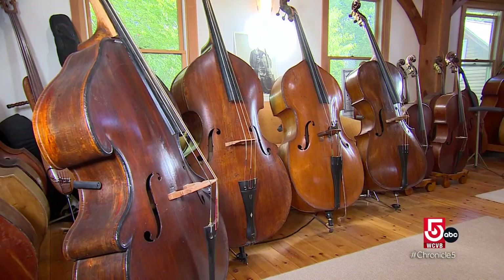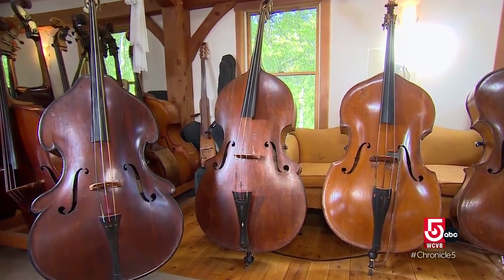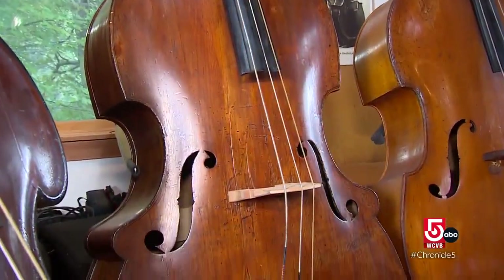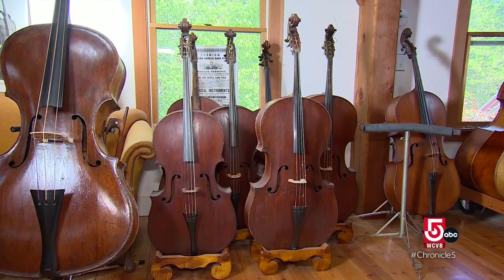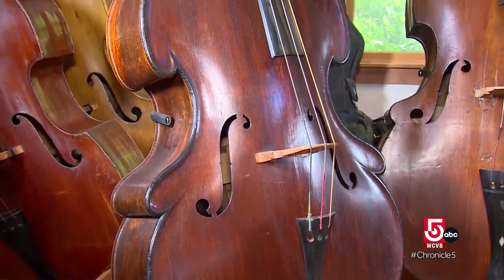He also has a collection of historic basses, including a few made by prominent 19th century New Hampshire luthier Abraham Prescott — perfectly preserved, original three-string instruments that you don't see very often. Narman says he has more old instruments on hand that he hopes to restore so they can be played once again.